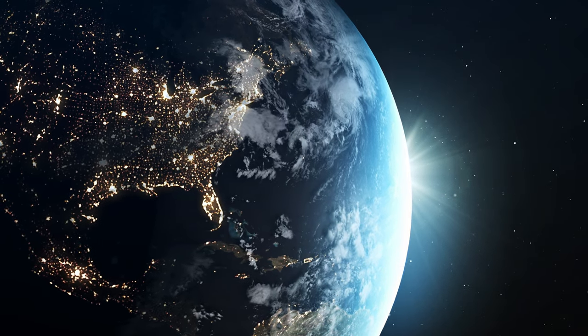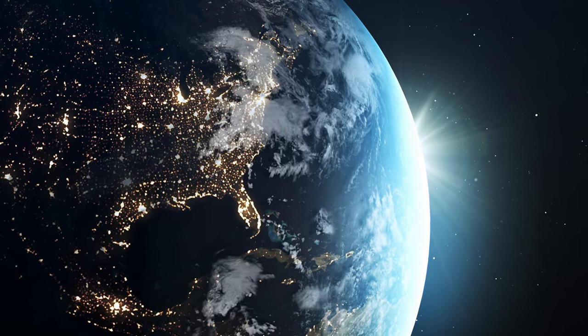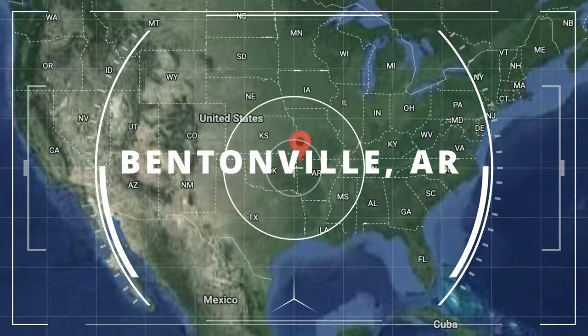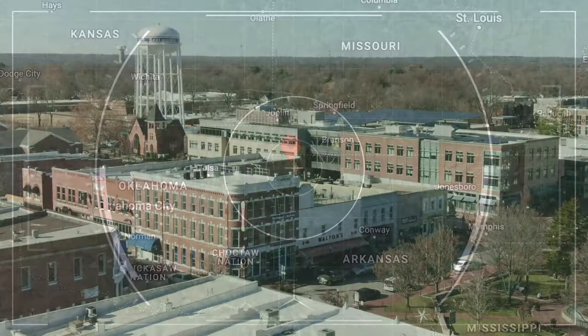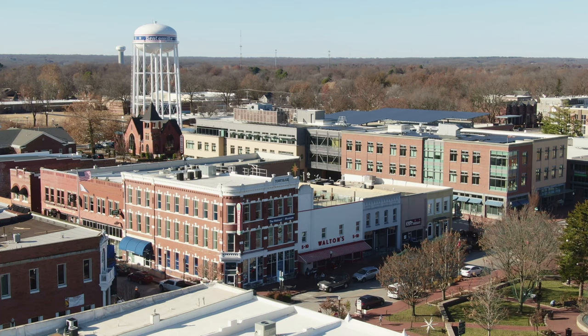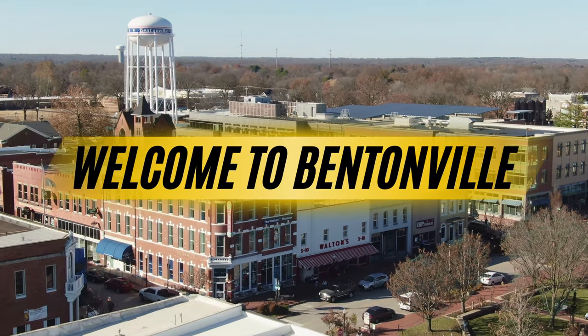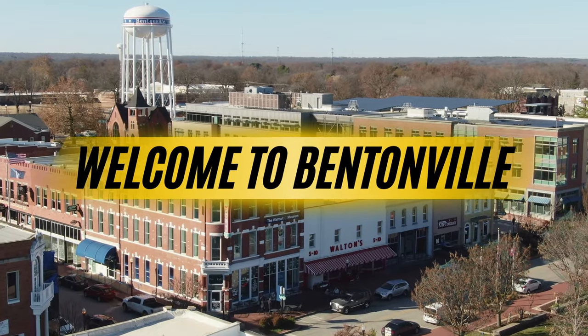Bentonville, Arkansas, located in the middle south of the United States in the northwest corner of the natural state of Arkansas. Bentonville started with humble beginnings in the mid-1800s, originally being a major hub in the state for exporting apples, and now the hustling, bustling little big city that you see today, with a population of just over 60,000 people and growing.